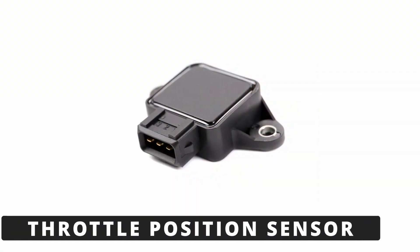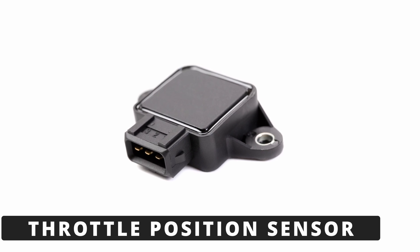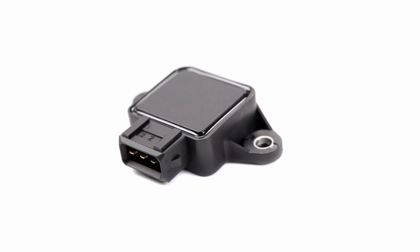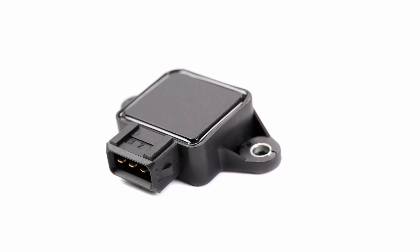The second cause could be a faulty throttle position sensor. If it's giving incorrect data back to the ECM, it can appear like the throttle isn't responding. This can lead to poor throttle response, hesitation, or even a limited power mode.